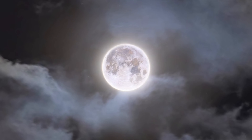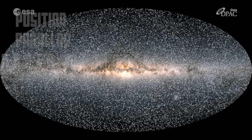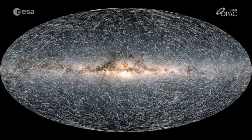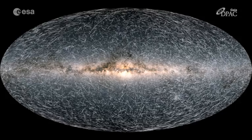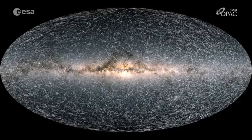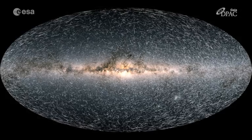Gaia's measurements are so accurate they're comparable to spotting a coin on the Moon from the Earth. But Gaia didn't just stop at distances — it also tracked how stars move. Over its mission, Gaia observed each star around 70 times, allowing it to record the proper motion — the subtle drift of stars across the sky over time. The result: we now have an unprecedented view of how our galaxy is shifting and evolving. In other words, we're able to make a time-lapse movie that can be run forwards to see the future, or backwards to reveal how the galaxy was assembled in the past.